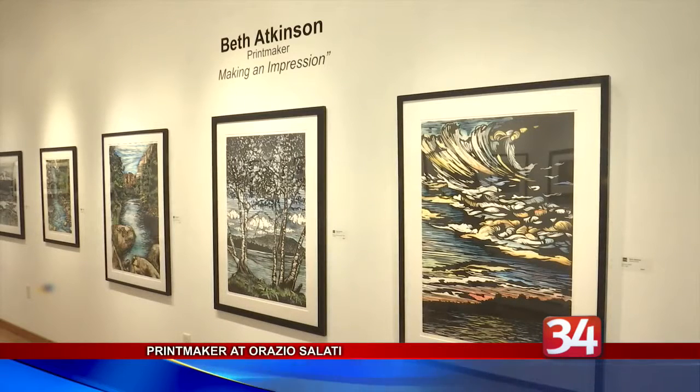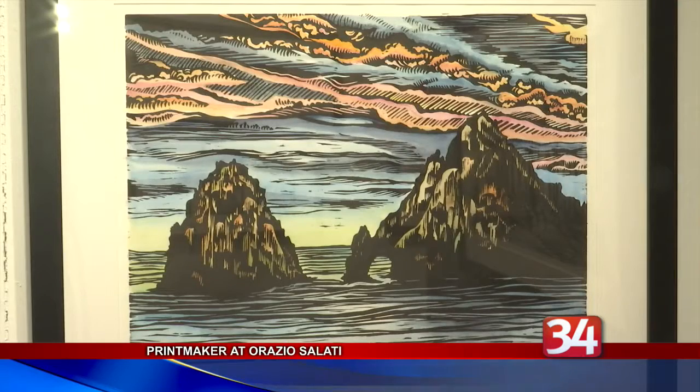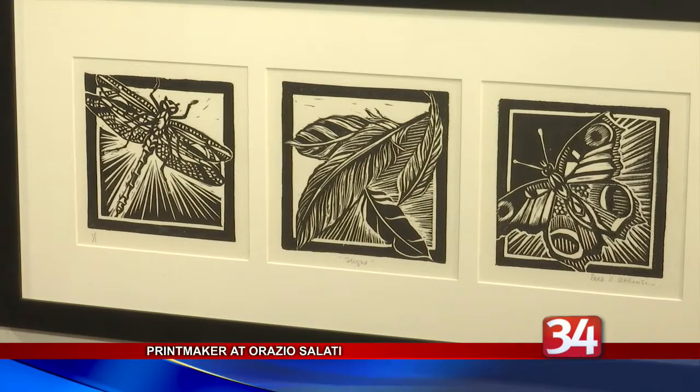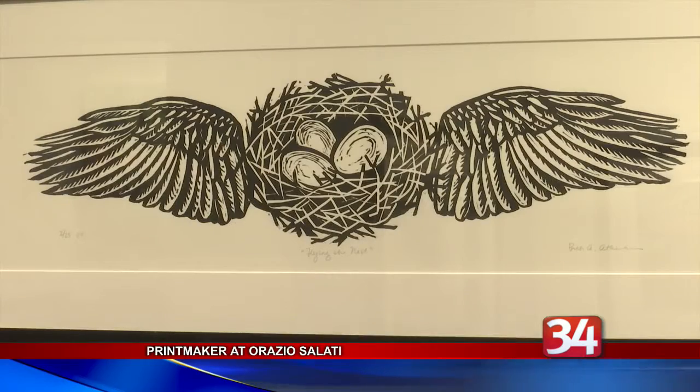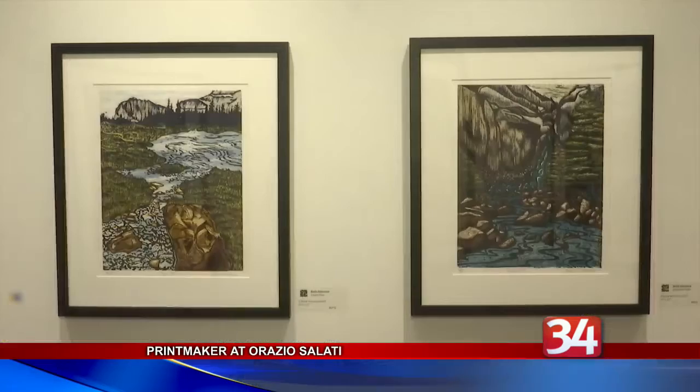The Orazio Salati Gallery on State Street is showcasing the work of a master printmaker. 'Making an Impression' is an exhibition of woodcuts and lino cuts by Beth Atkinson of Long Island. A former art teacher, Atkinson makes large-scale prints that she often colors in with watercolors, or she adds color by printing onto colored paper, a process known as teinte collet.